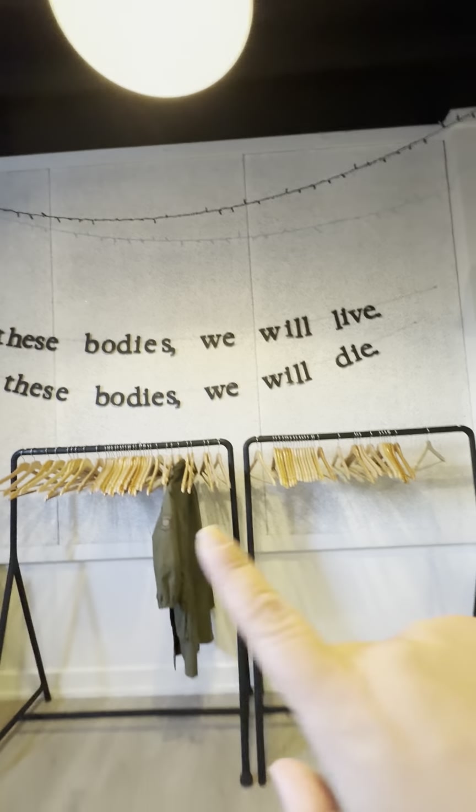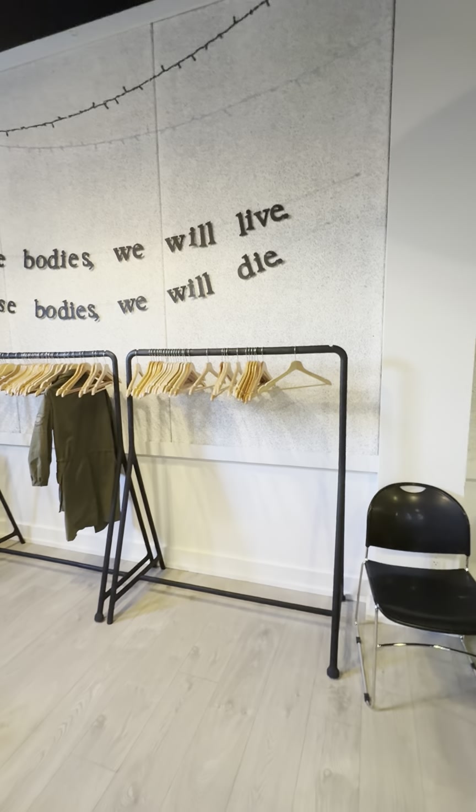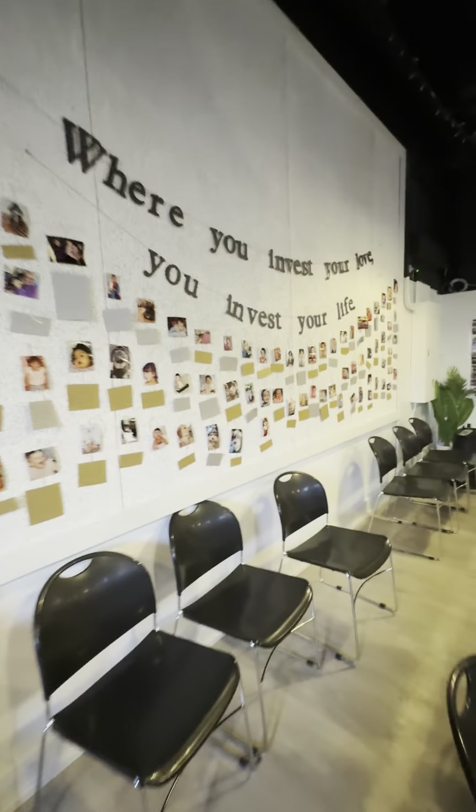On the back wall, we have lyrics from the song Awake My Soul by Mumford & Sons, which is the first arrangement I ever wrote for our choir. So these words hold a very special place in my heart.